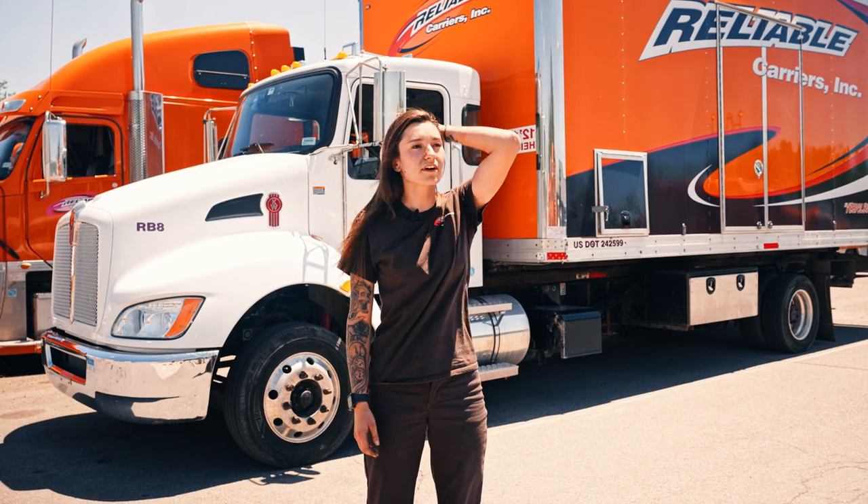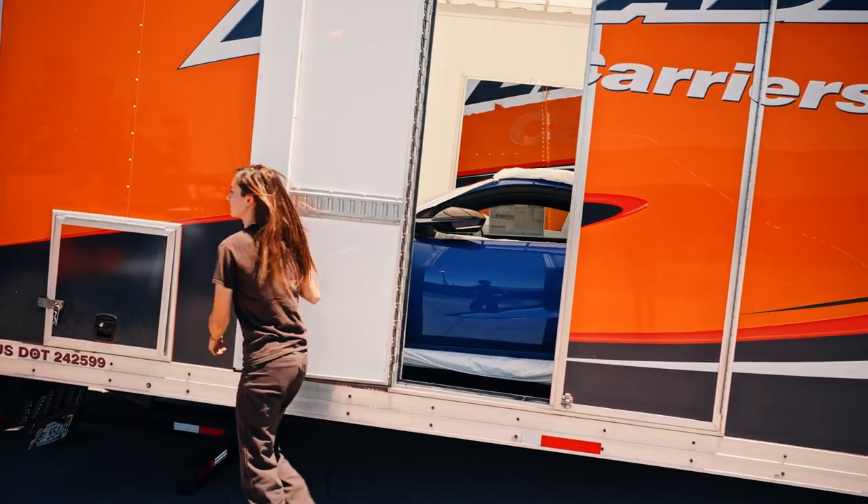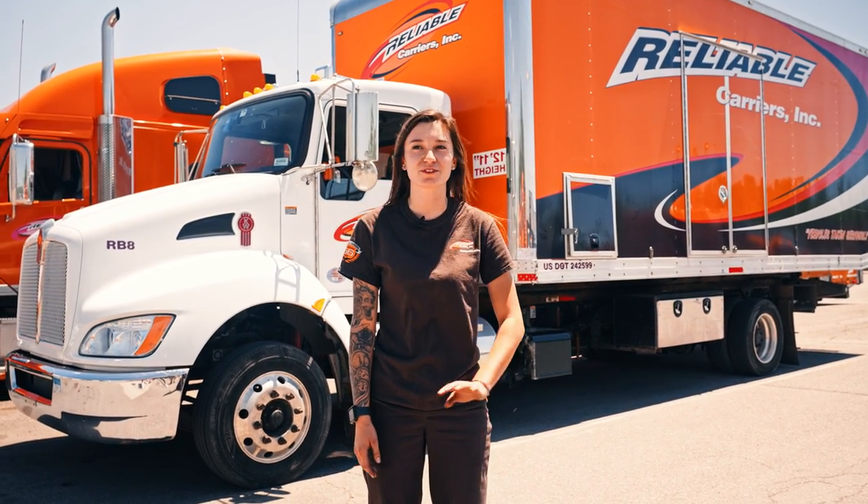I transport a lot of clay models, customer vehicles, dealership vehicles — everything. The coolest car I've transported was a Ford GT that I just did a couple of days ago — the first one I've ever driven. The customer was really cool too.